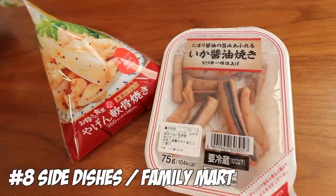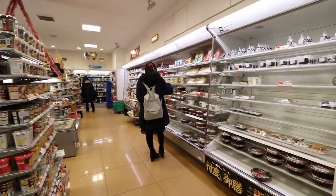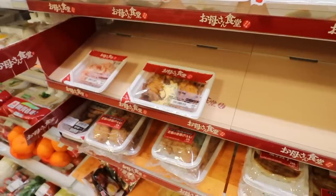Number 8: side dishes from Family Mart. Family Mart is my comfort konbini — it always has something I want, their hot deli always shows up, and they're known for unique side dishes called okasan shokudo, which means mama's kitchen. What's also cool is you don't need a full meal deal — you can get some little appetizers for snacking and maybe even drinking.